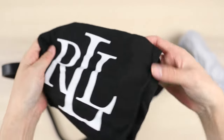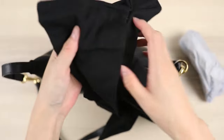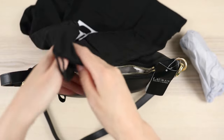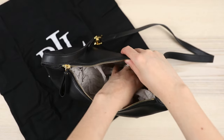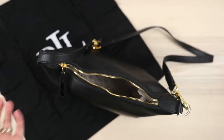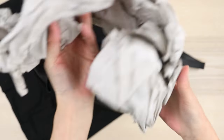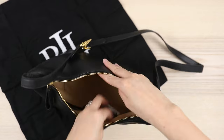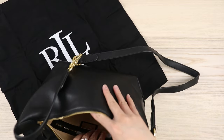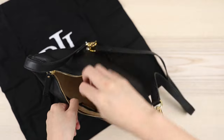I was not expecting a dust bag at all — that's a really nice surprise. This is a cute black Ralph Lauren dust bag. I really think Ralph Lauren as a brand has been stepping it up, especially with the leather quality. I've noticed quite a few cute bags online with really great classic designs, and I love that they're using full grain leather because that is one of the better qualities.